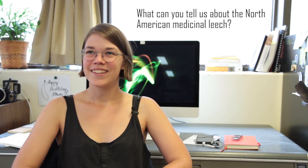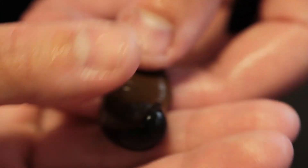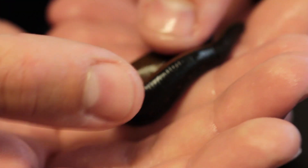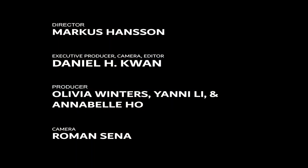What can you tell us about the North American Medicinal Leech? These guys are really cool. The scientific name is Macrobdella decora. They're really common in Ontario and in other parts of eastern Canada and the northeastern United States. You might have seen them if you've been camping, especially in Algonquin. They have a dark green back and a bright orange belly, and their back has orange spots on it. People think they may have evolved to look like the fire-bellied salamander that also lives in the same habitats, and they're toxic to their predators.